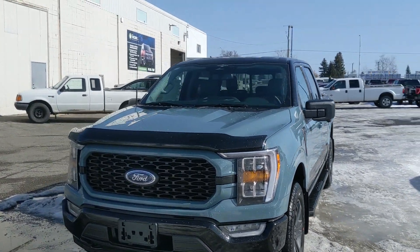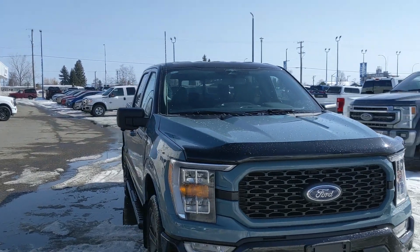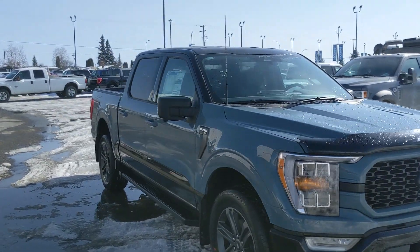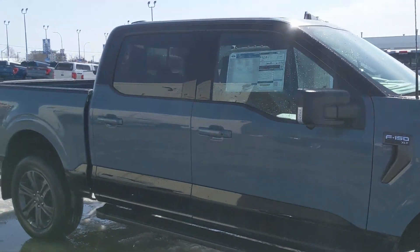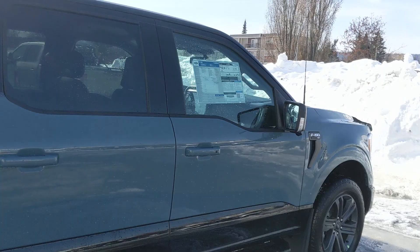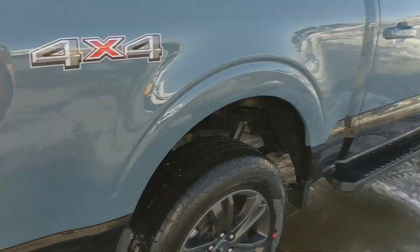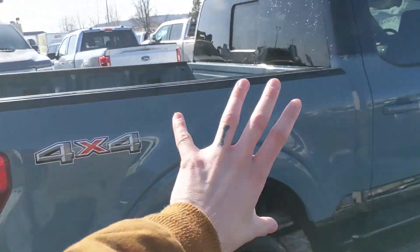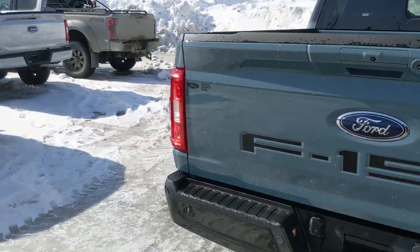Hello, this is Eric at Prince George Ford and we're taking a look at the 2023 Ford F-150 in an XLT trim, powered by a 2.7 liter V6 EcoBoost engine providing excellent power for towing, hauling, and 4x4ing with great fuel efficiency. It comes with the new Heritage Appearance package, giving a retro look with the black lower and upper cab portions and the Area 51 blue stripe through the middle. Let's take a look inside.